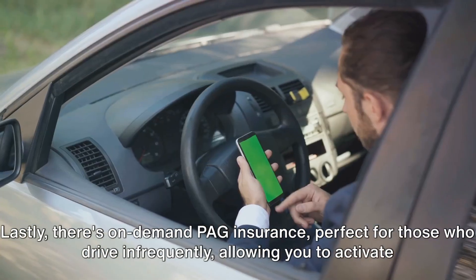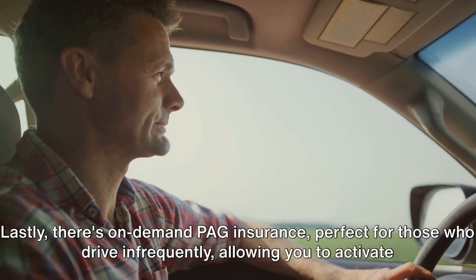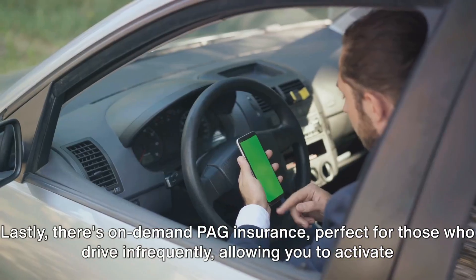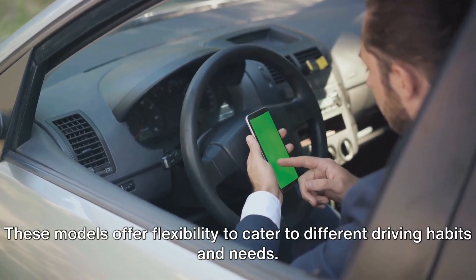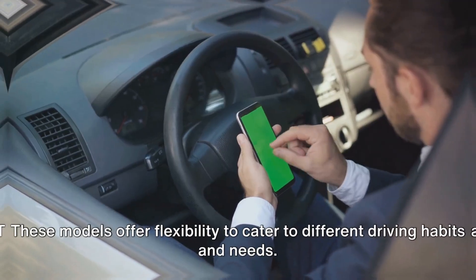Lastly, there's on-demand PAG insurance, perfect for those who drive infrequently, allowing you to activate coverage only when needed. These models offer flexibility to cater to different driving habits and needs.